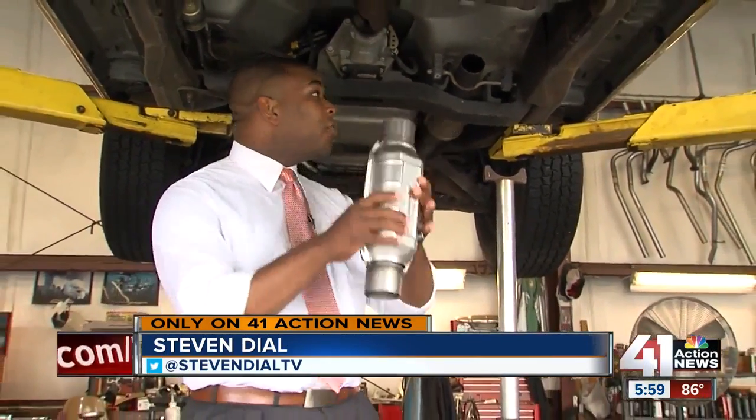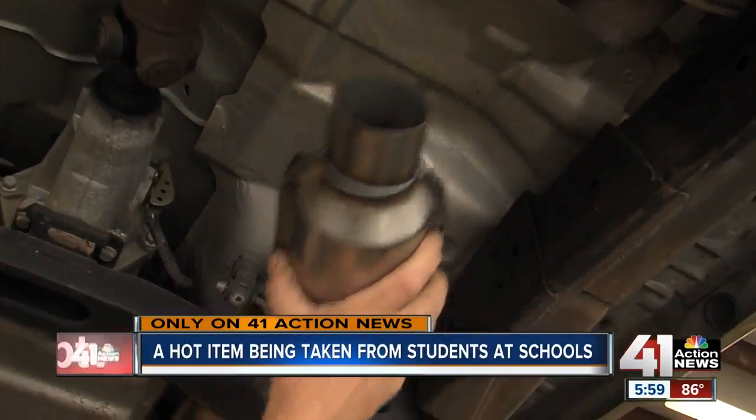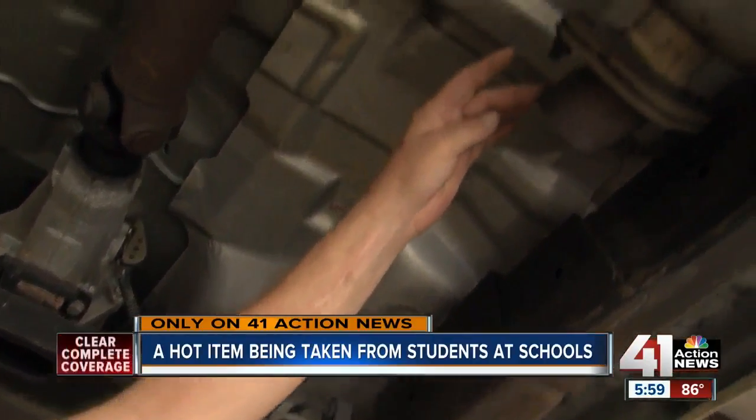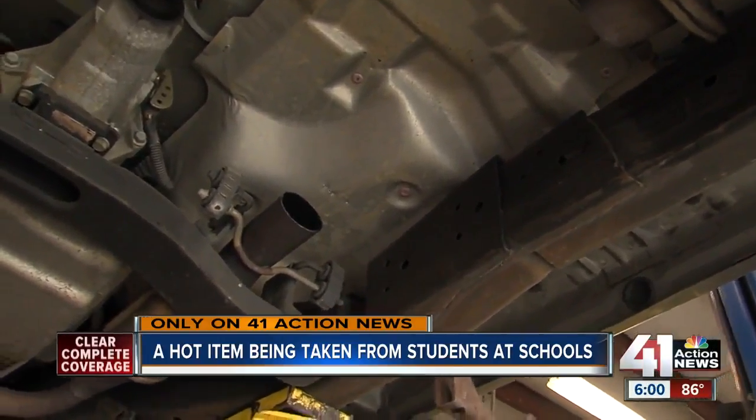We're under the fourth car that Adams Muffler and Brakes here in Liberty is working on for this piece. A catalytic converter cut from under cars in high school parking lots. You can see they just sawed it off — jagged edges. They don't cut it straight, which makes my job harder.